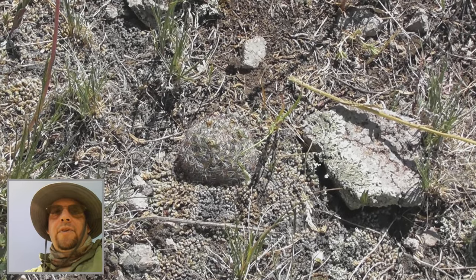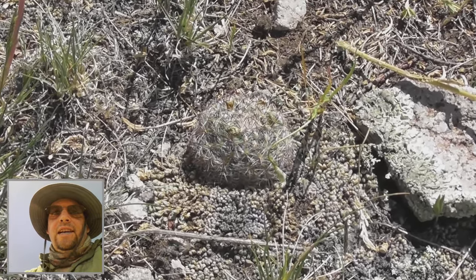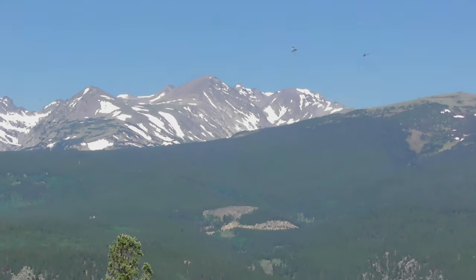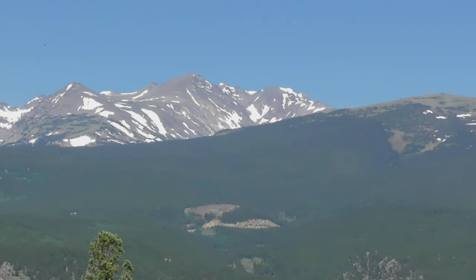Things you might not expect to find on top of a 9,000-foot mountain: a tiny cactus of some kind. Something else I didn't expect to find at 9,000 feet are dragonflies — but they are all over up here.